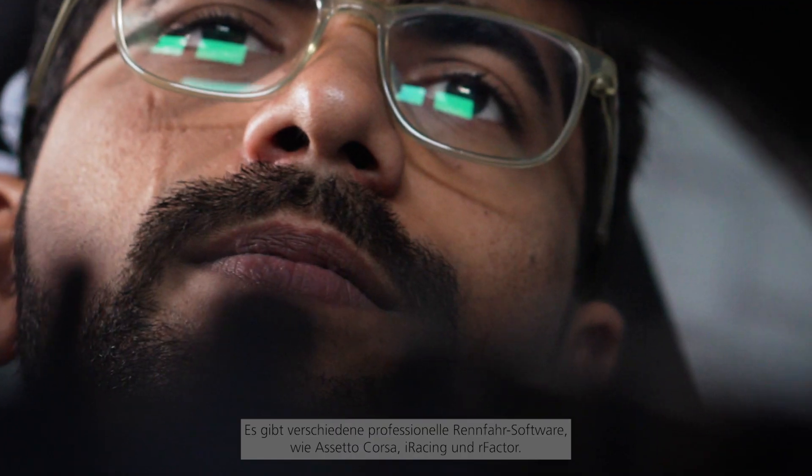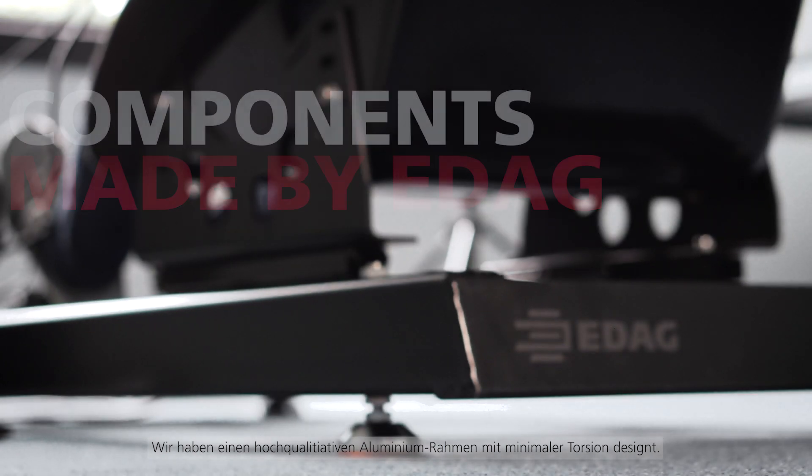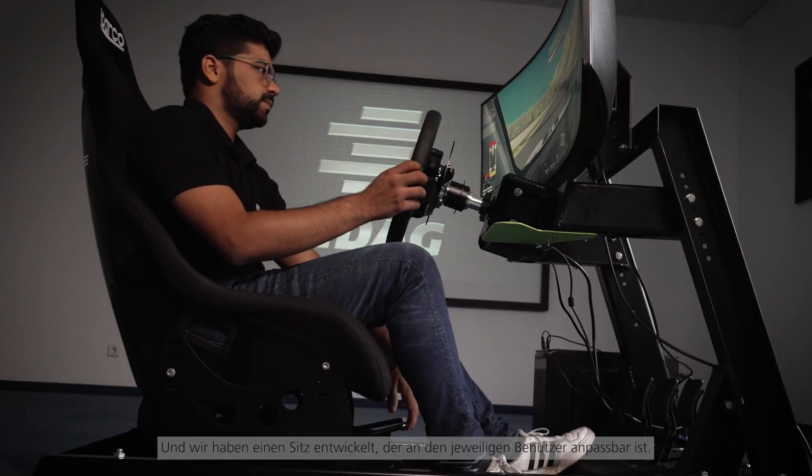There are several professional racing softwares such as Assetto Corsa, iRacing and R-Factor. We have designed a high-quality aluminium frame with minimal torsion and developed seating which can be adjusted to each user.